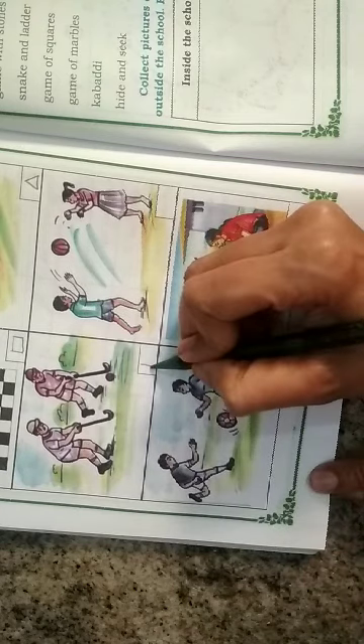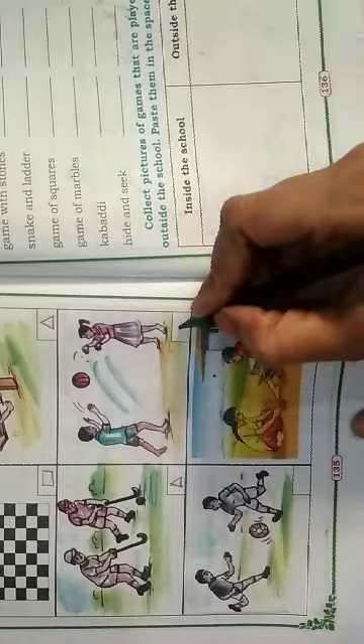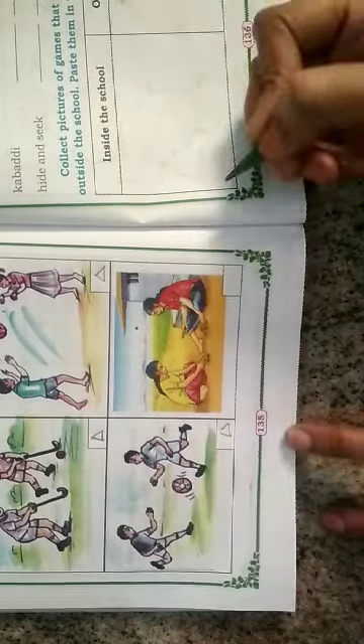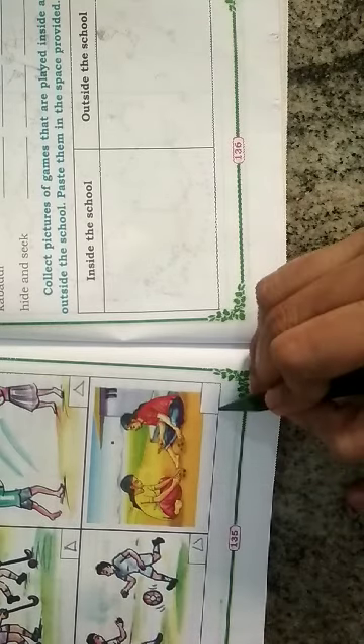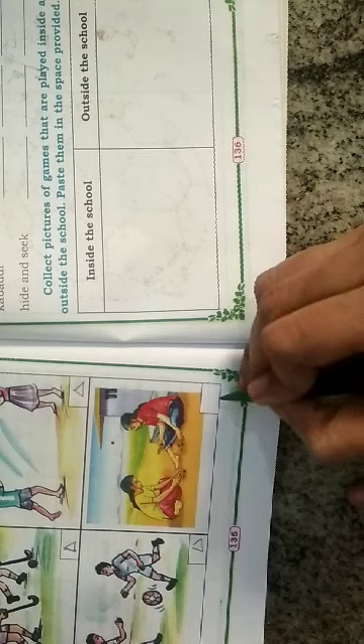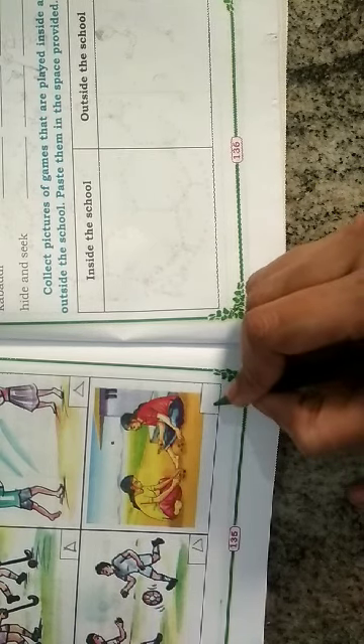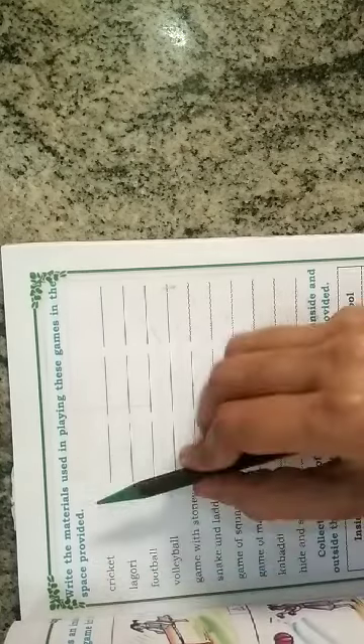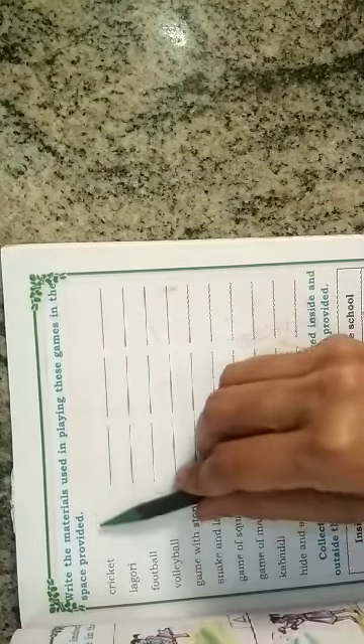Hockey — it is an outdoor game, so we put a triangle mark. Throw ball — it is an outdoor game, so we put a triangle mark. Football — it is also an outdoor game, so we put a triangle mark. The next game is an indoor game, so we put a rectangle mark. Okay children, here they have given one activity — write the materials used in playing these games in the spaces provided. We have to write what materials are used to play these games.